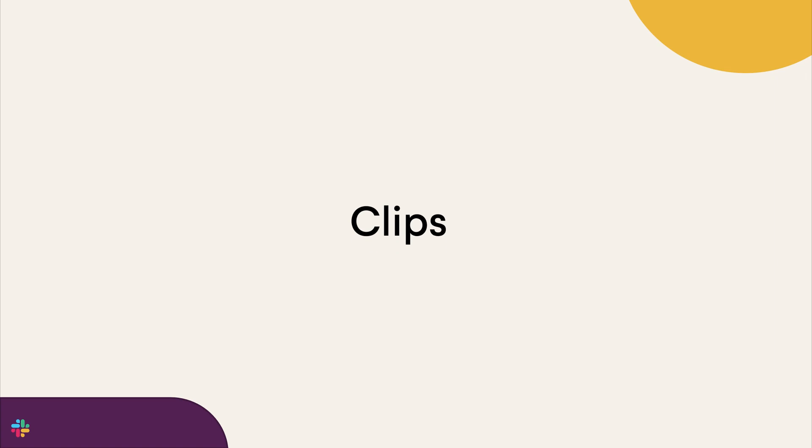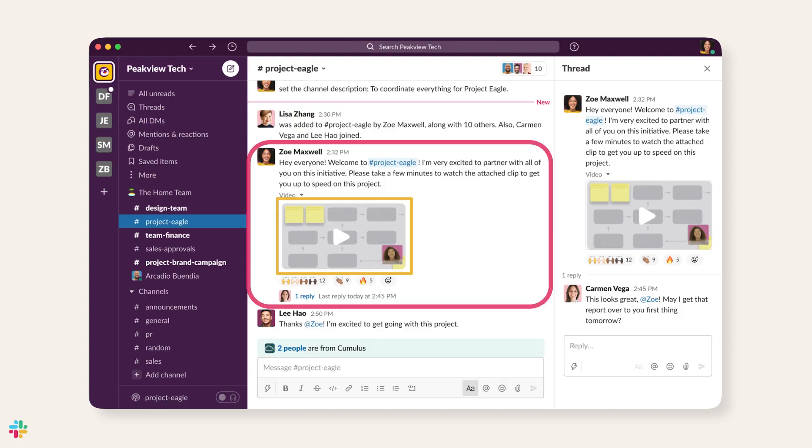Next up, let's talk about clips, a powerful way to share messages asynchronously. Clips are audio or video clips that let you record right in Slack and share in a channel or as part of a thread. And the best part — your team can watch clips on their own time, as many times as they want.